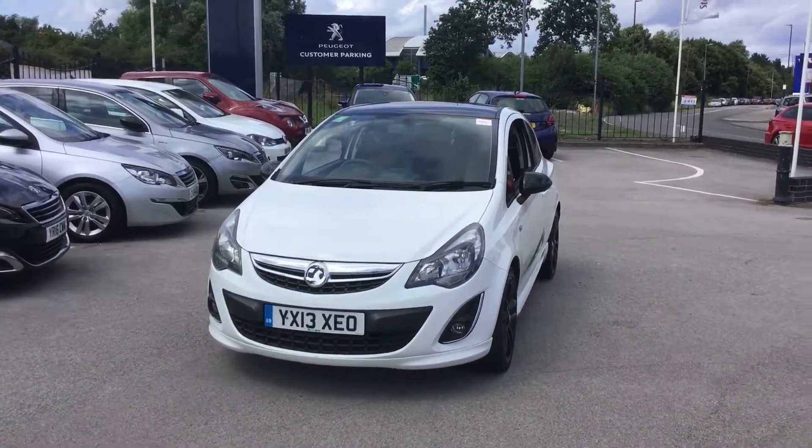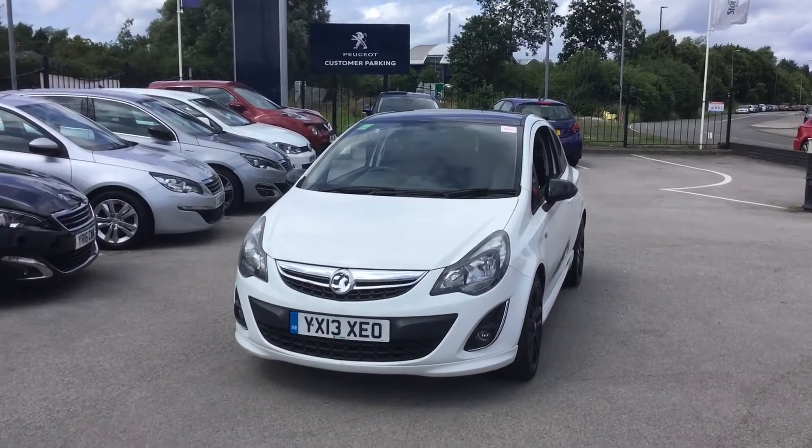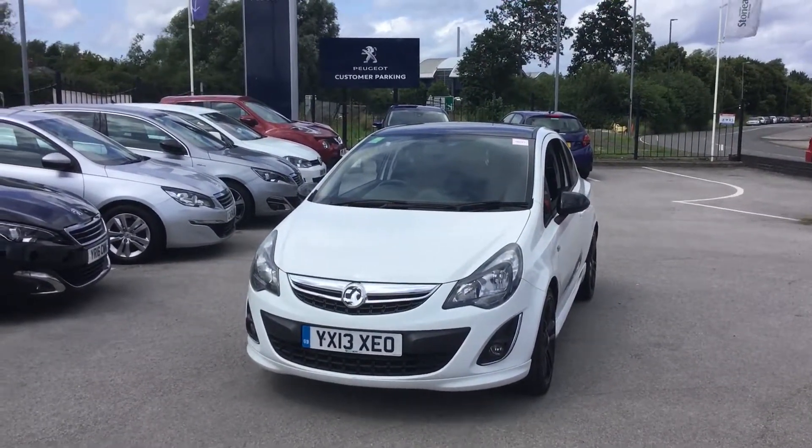If you'd like to put a test drive on this car, you can call us on 01246 450 450. I've been Tom from Persia in Chesterfield, thank you for watching.